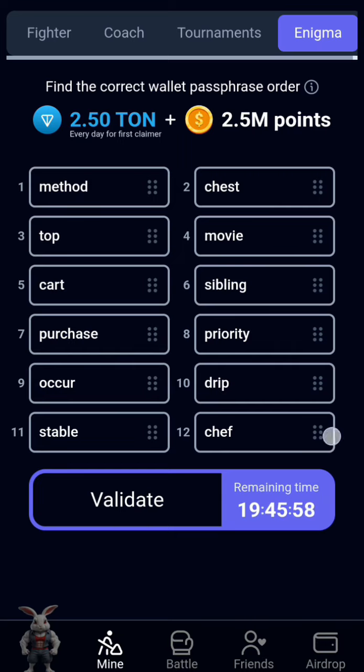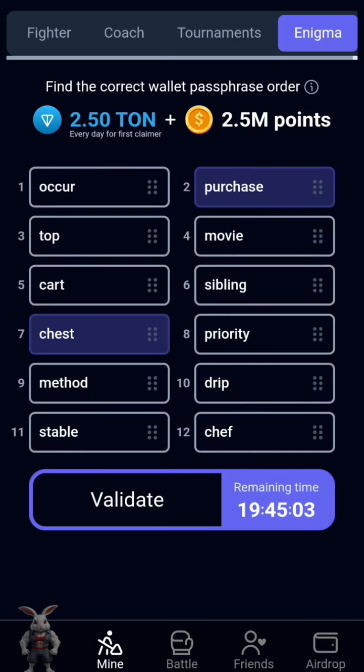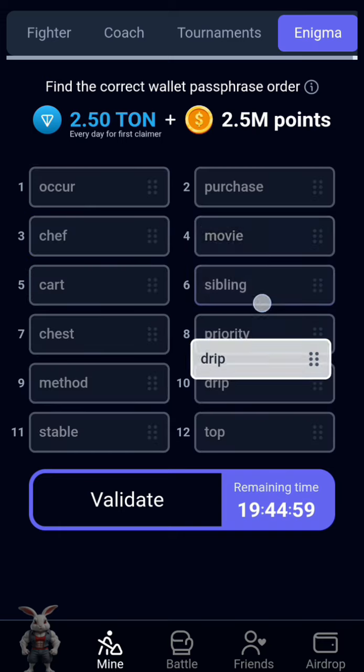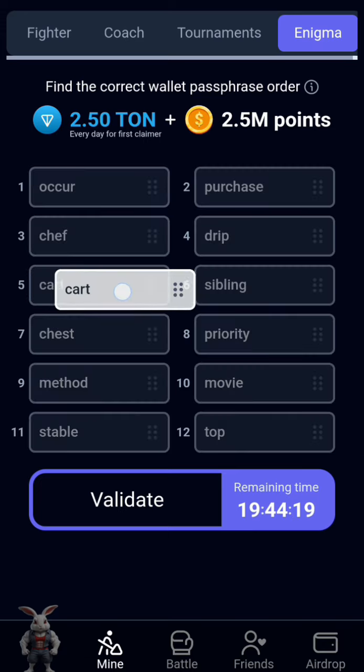So the first word is call, the second word is purchase, the third word is Jeff, the fourth word is tripped, then the fifth word is start, then the next one is moving.